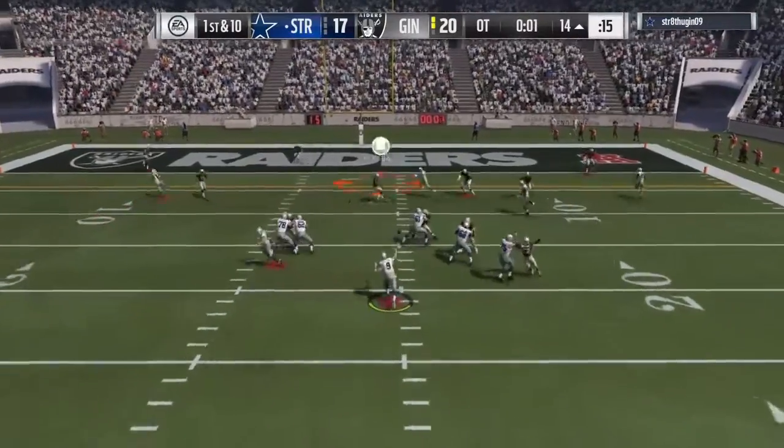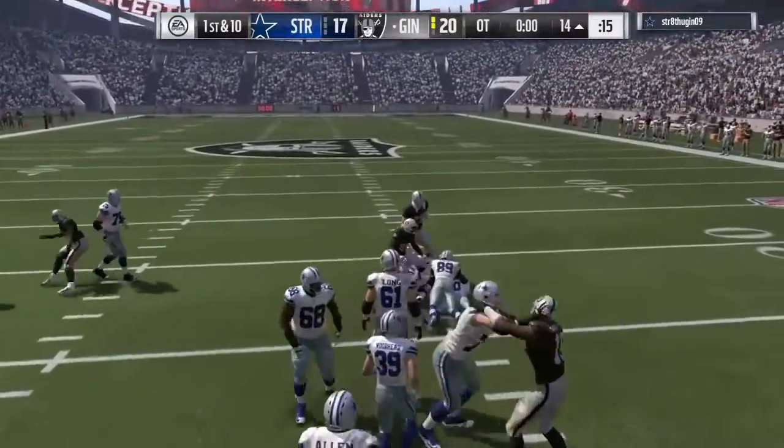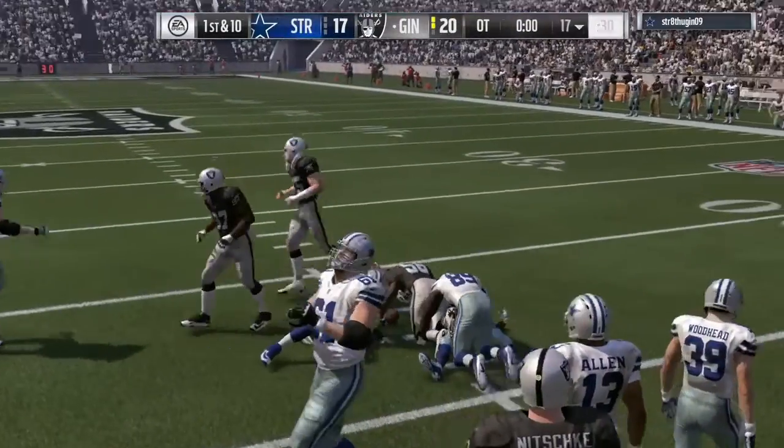From the red zone now, Stafford — it's intercepted! That'll seal it! Picked up by the linebacker, Carlos Dansby.